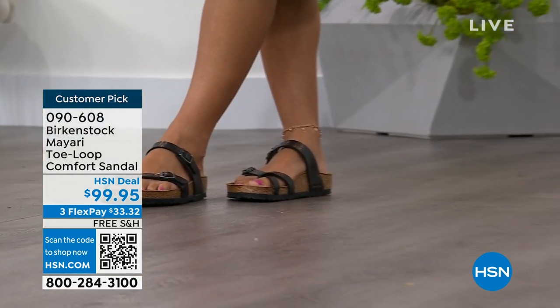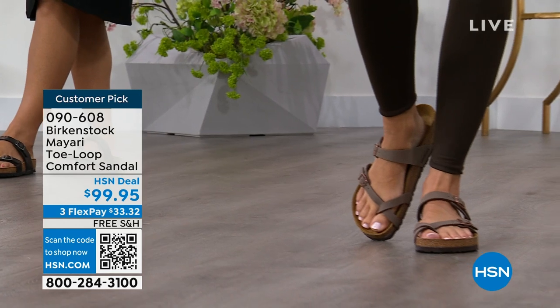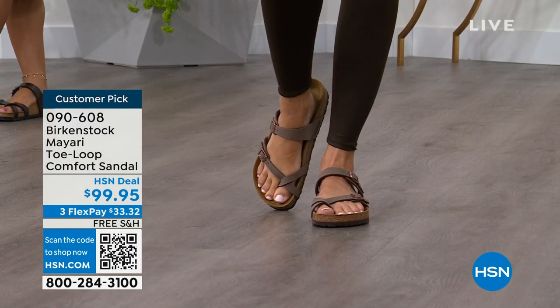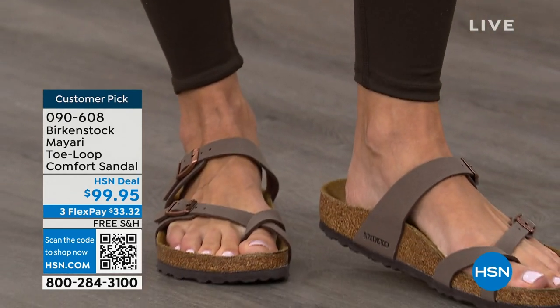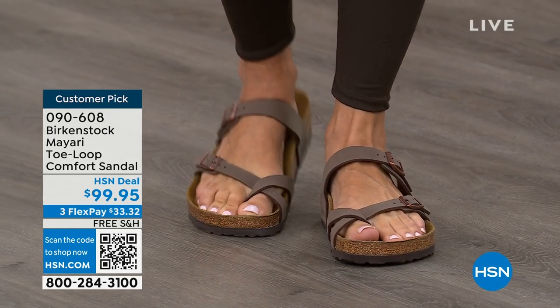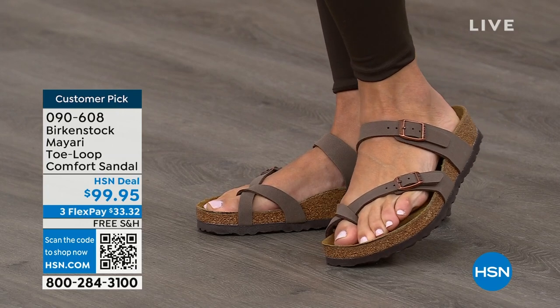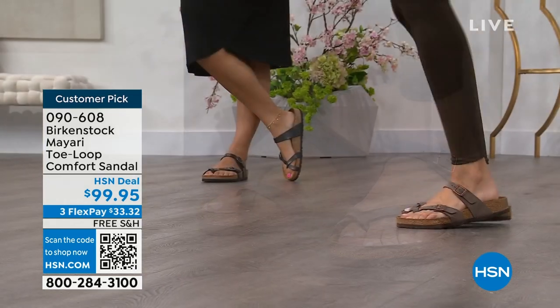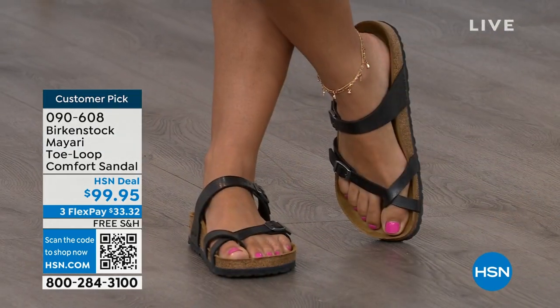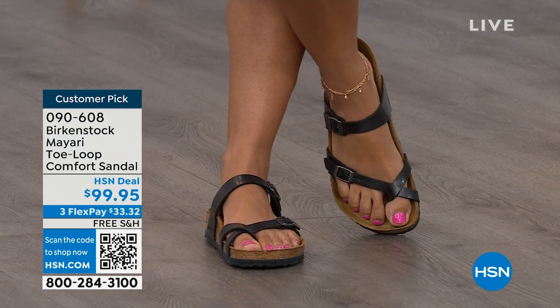I'm excited to be here to spend the hour. It's like the unofficial kickoff to summer this weekend, so this is the perfect time to start shopping for sandals. Birkenstock is that sandal you're going to want to wear all summer long. This Mayari style is gorgeous on the foot. It's a little more opened up than what people are used to seeing from Birkenstock. It has two fully adjustable buckles. That second strap comes up higher on the foot to hold you into that footbed. I think this is a really pretty gladiator-inspired sandal.